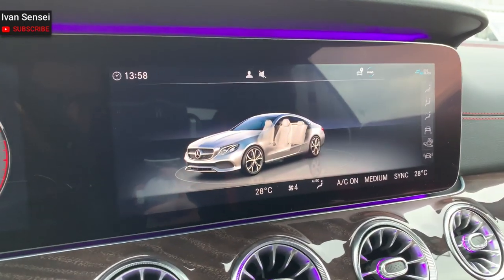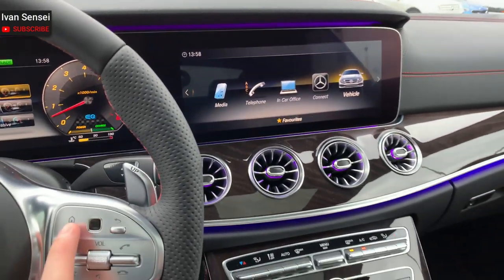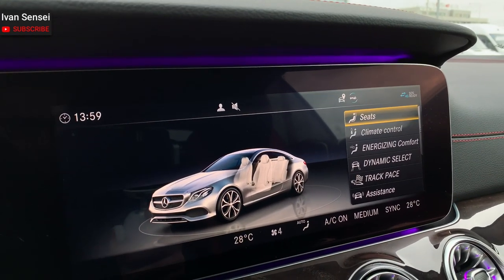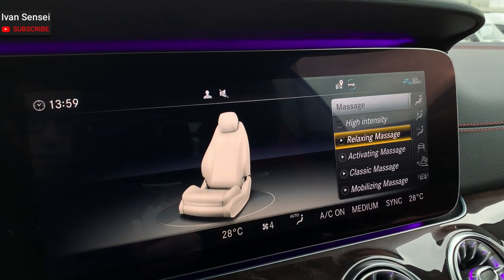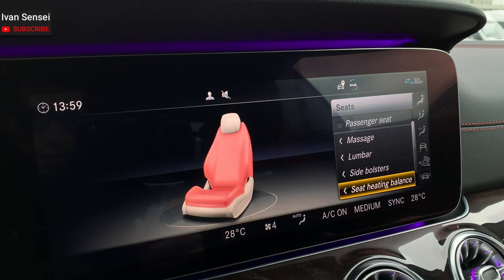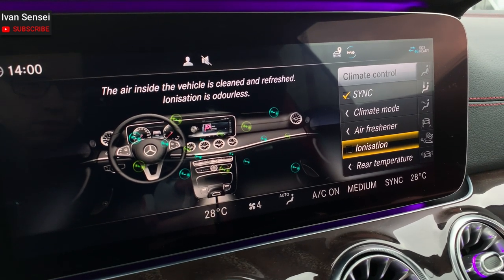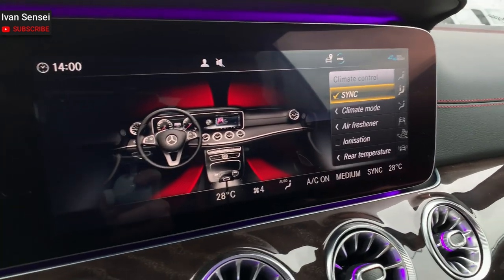With the Command display you can access various settings, controlled with the touchpad or the controller. In vehicle settings you can see all settings — for example for the seats: you can have massage, lumbar support, side bolsters, seat heating balance, and climate control. You can also set air ionization, rear temperature, and the graphics are just amazing.